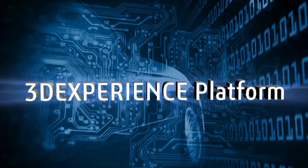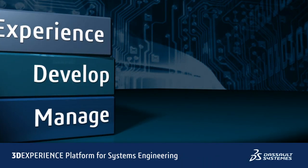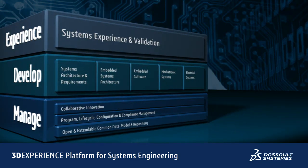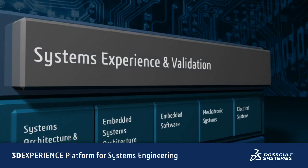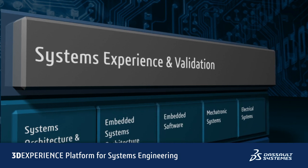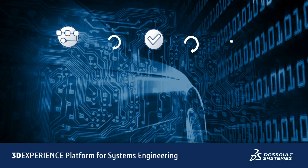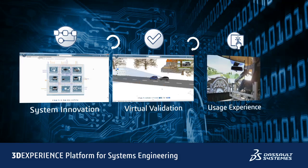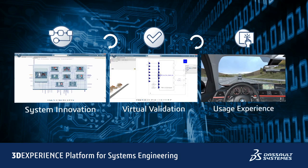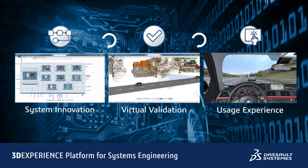Dassault Systèmes addresses these challenges with a collaborative and open 3DEXPERIENCE platform for model-based systems engineering. This platform enables users to design and experience products and systems through a continuous engineering development process. We provide an end-to-end solution with digital continuity to design complex products and systems, starting from their planned usage through to design and implementation, and optimize, verify, and validate these systems through virtual simulation at the conceptual design stage, reducing the need for physical prototypes.